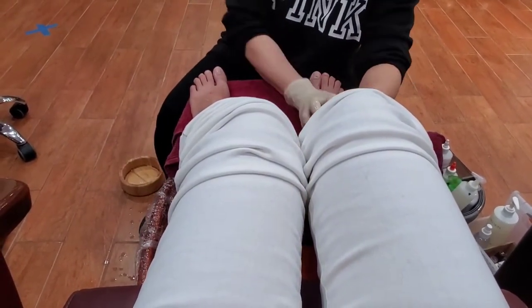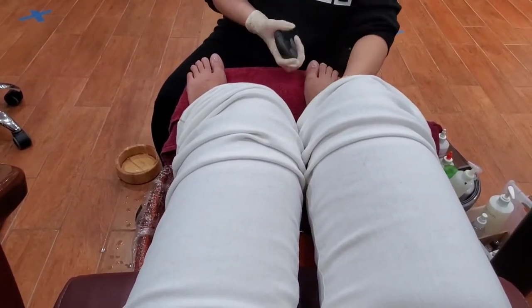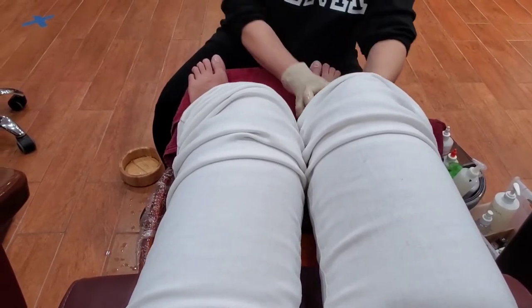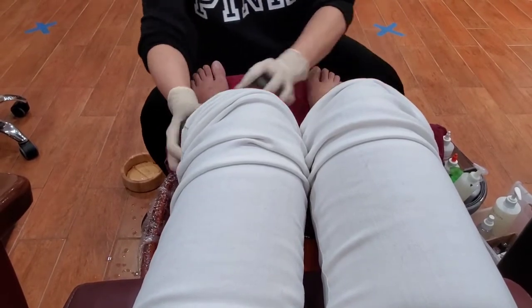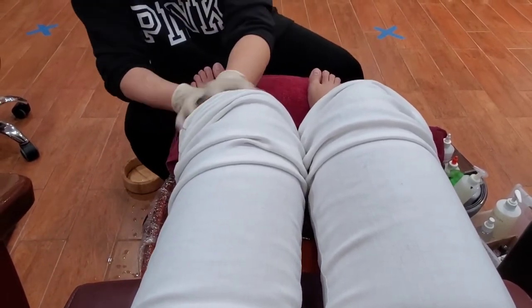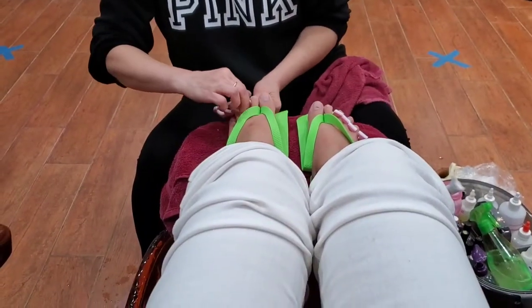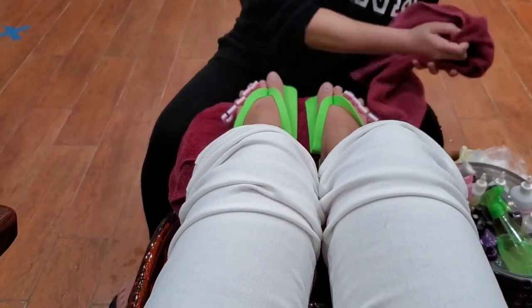About this nail salon: they use hot stone massage on your legs and on your feet. It's really relaxing and soothing because it makes me feel so relaxed. And then the massage chair and everything — it was so relaxing. Then they used hot towels and started painting my nails.